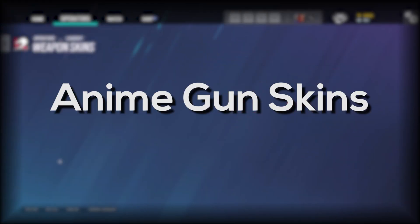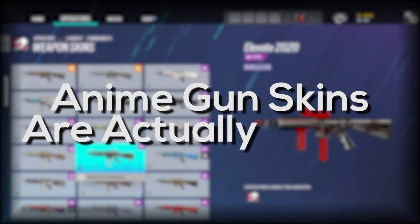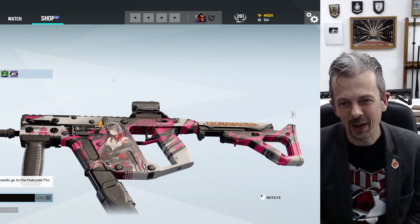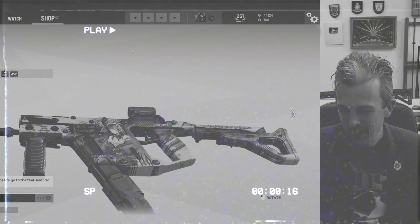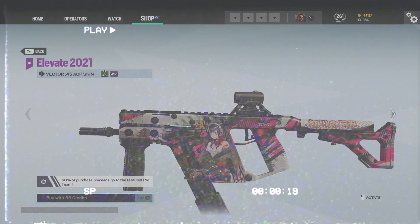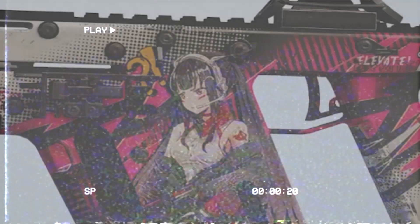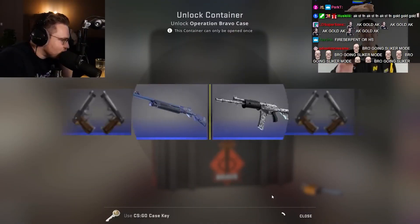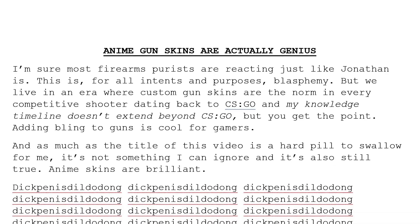Okay, look, let me explain. I've now been presented with a truly horrific abomination that I'm now going to have to look at. I'm sure most firearms purists are reacting just like Jonathan is here. This is, for all intents and purposes, blasphemy. But we live in an era where custom gun skins are the norm in every competitive shooter dating back to CSGO. Adding bling to guns is cool for gamers. And as much as the title of this video is a hard pill to swallow for me, it's not something I can ignore, and it's also true. Anime skins are brilliant.